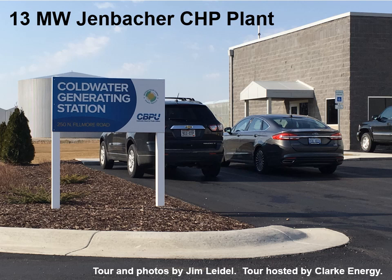I'd like to take you on a video and photographic tour of a Coldwater, Michigan CHP plant — combined heat and power, or co-generation facility — installed by Clark Energy. This tour was facilitated and hosted by Clark Energy, but the station is owned by Coldwater Municipal.